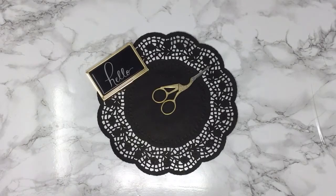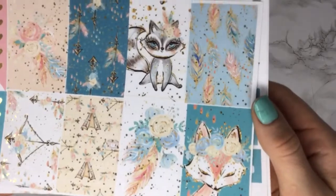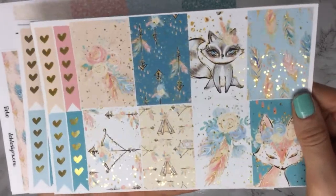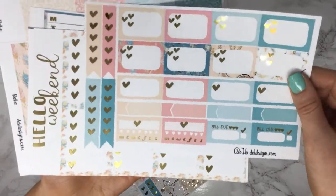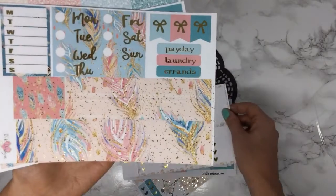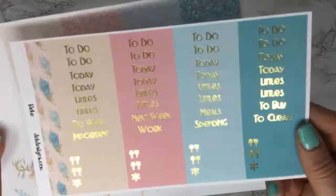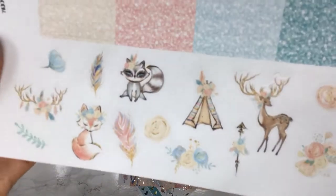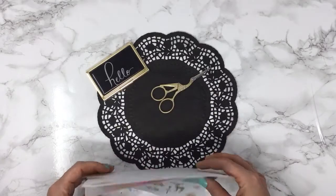The third kit is called Boho. It has these cute little animals on it and this one is in our gold foil. What's nice about our website is that you get to choose if you want the matching headers added on to your kit and the deco sheet.